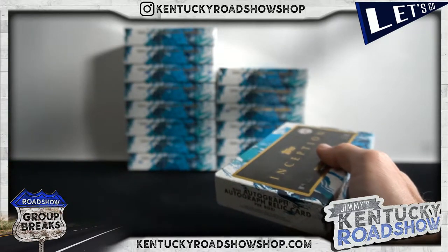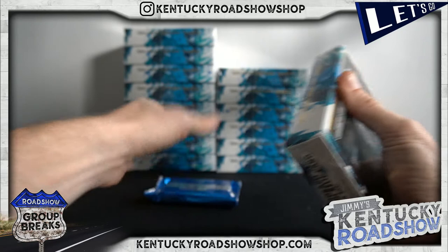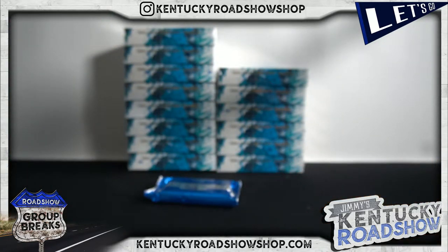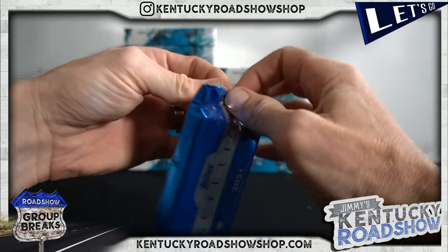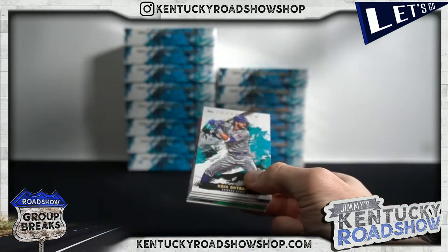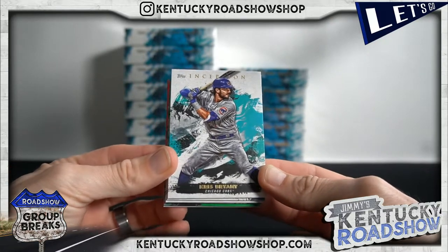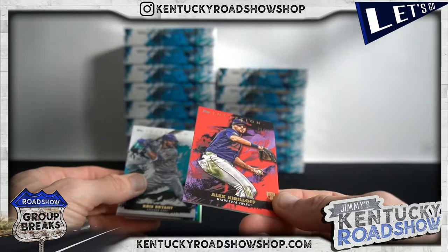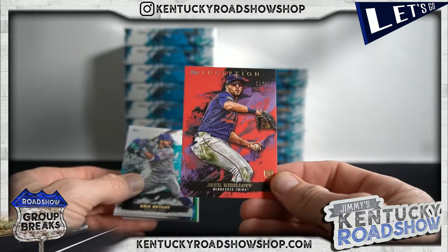How did I miss that? Dane Dunning was apparently traded to Texas for Lance Lynn. Okay, fine, that's acceptable-ish. To 75, Alex Kiraloff — there it is! This is a Kiraloff case, I'm telling you.